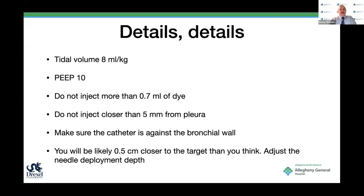Everything is in the details. Patients are kept paralyzed, with a total volume of 8 mL per kg. I use PEEP of 10 for everybody—it helps a lot. I don't inject more than 0.7 mL of dye; otherwise the risk of the dye spreading is big. I don't inject closer than 5 mm to the pleura, because otherwise you end up penetrating the pleura. You've got to make sure the catheter is against the bronchial wall. My experience is that you will likely be about half a centimeter closer to the target than you think and need to adjust accordingly.